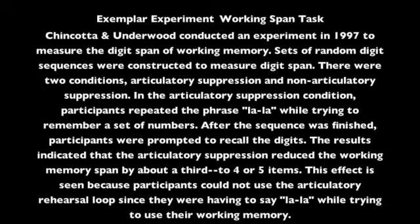Chincotta and Underwood conducted an experiment in 1997 to measure the digit span of working memory. Sets of random digit sequences were constructed to measure digit span. There were two conditions: articulatory suppression and non-articulatory suppression. In the articulatory suppression condition, participants repeated the phrase "la-la" while trying to remember a set of numbers.